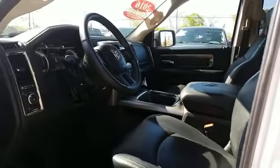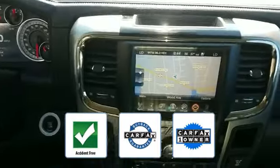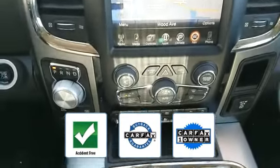Leather seats, Wi-Fi hotspot, satellite radio, multi-zone air conditioning, four-wheel drive, heated side view mirrors, tinted windows, power driver seat, pass-through rear seat, Bluetooth, brake assist, and power outlet. This vehicle is accident-free and qualifies for the Carfax buyback guarantee.